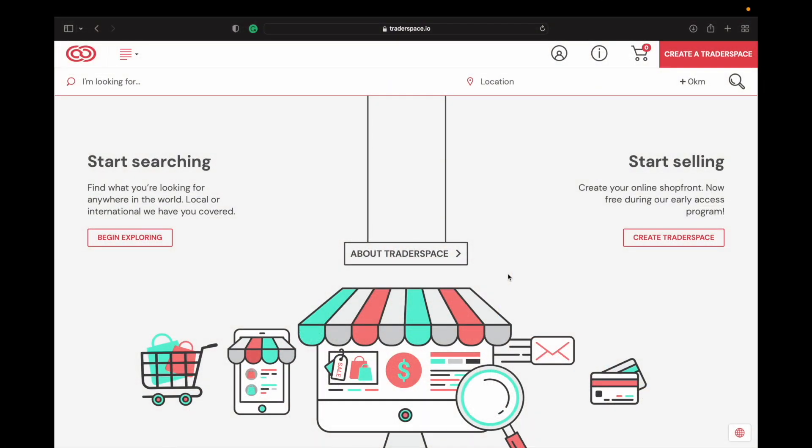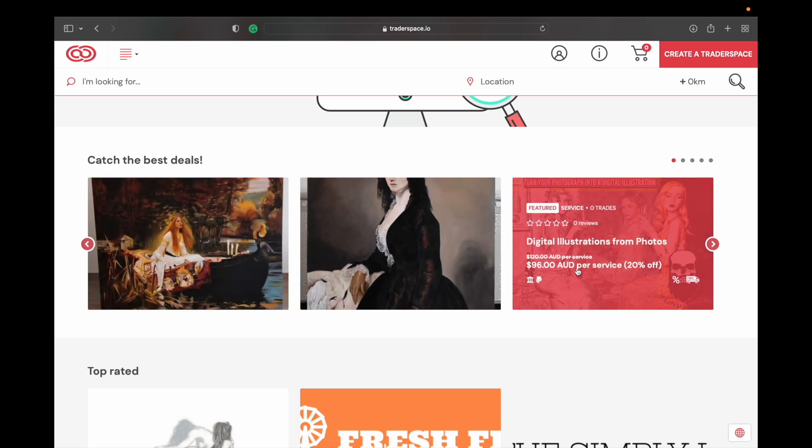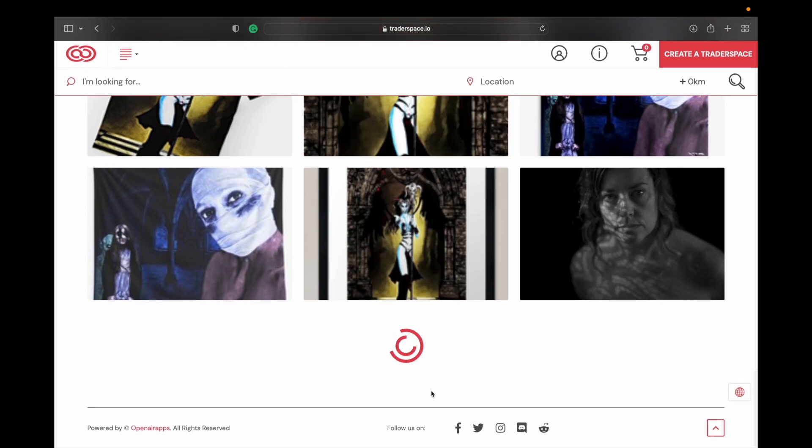Here we are on the Traderspace.io home page — pretty basic, nice and simple, which I like. When you first come on, it'll probably ask you to give your location. Here you can see there's the About page, you can begin searching for products, and you can create your own Trader Space in the top right corner. You can also hit the 'My Account' button to sign in or sign up — pretty straightforward. There are some featured artworks that you can have as part of your Trader Plus account.